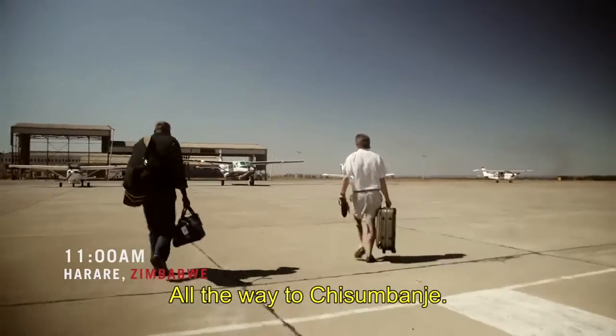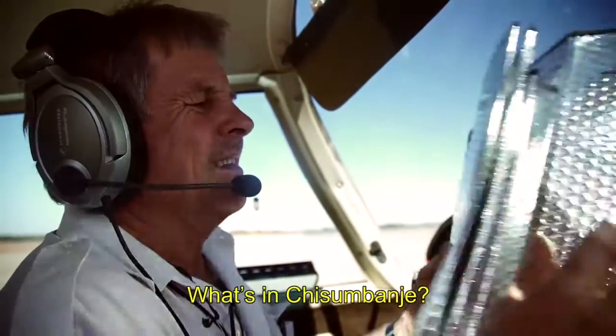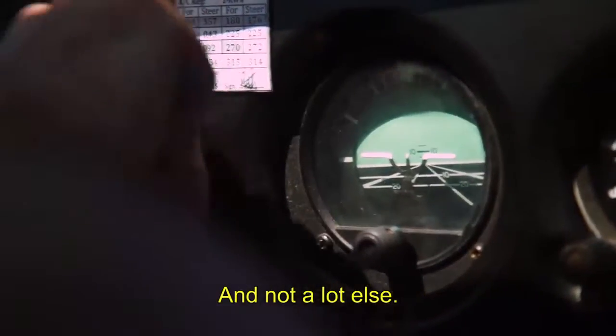Where are you taking me, Alistair? All the way to Chisholm Bungee. What's in Chisholm Bungee? That's where lots of sugarcane — and not a lot else.